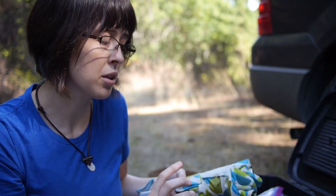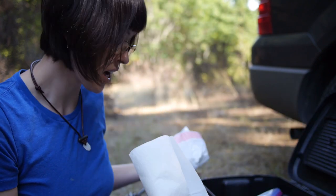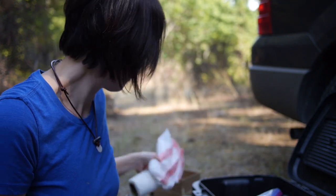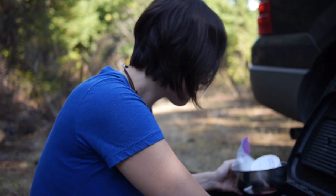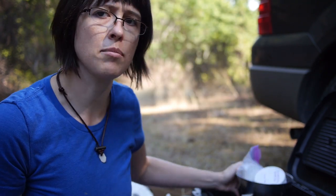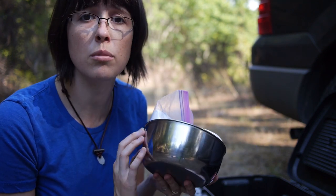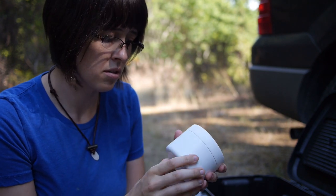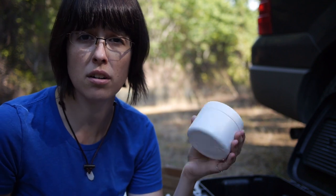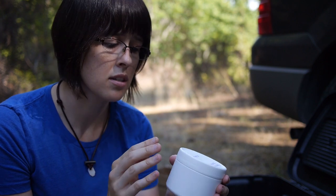I also have a backup umbrella — it rains a lot in Oregon. There's a trash bag, paper towels for checking the oil, and toilet paper — very important. Getting into more survival-type stuff: I have a stainless steel bowl in case I need to boil water in an emergency, and some emergency fire starter in a reused lotion container with wood pellets and resin.